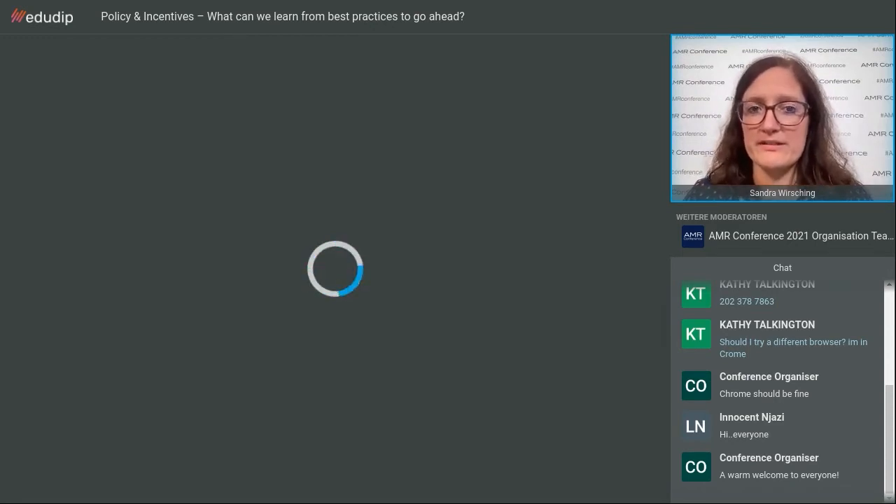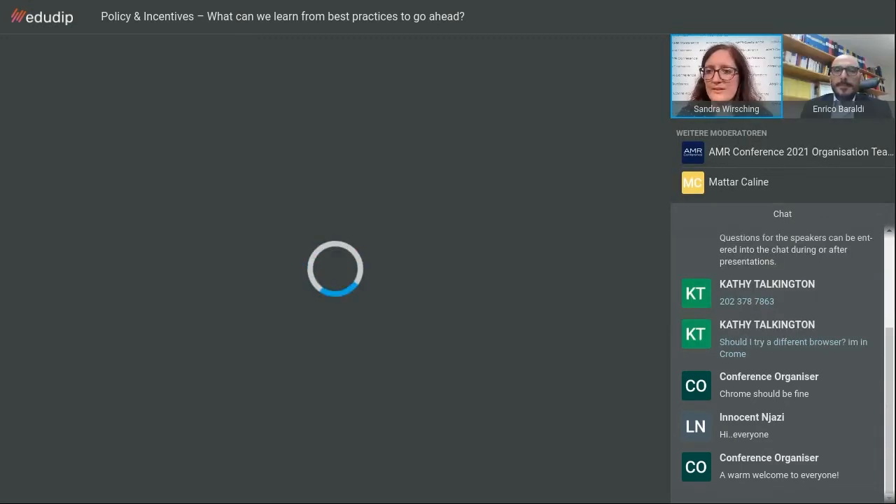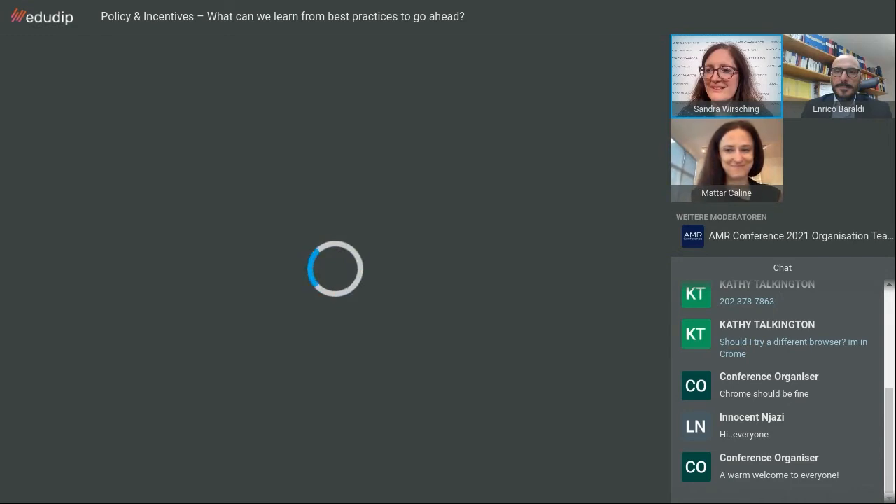Our first two speakers of this session will be presenting some results done under the work of the global AMR R&D Hub. It will be Enrico Berardi and Kaline Mattar, and they will present the major results. We'll try to bring them in now and make their presentation ready. I should not be the moderator of this session, but luckily you are there and can take over for the first part to bring in your insights.